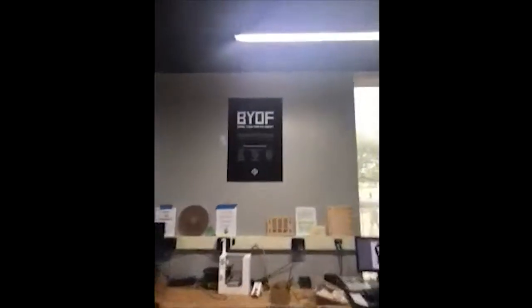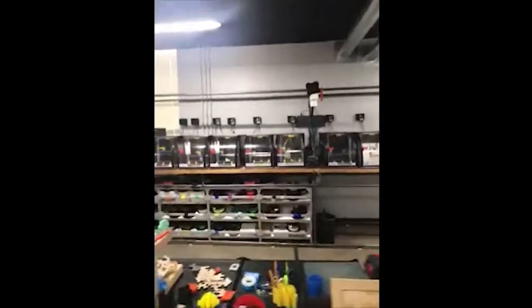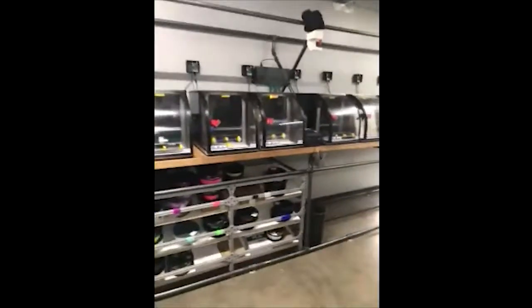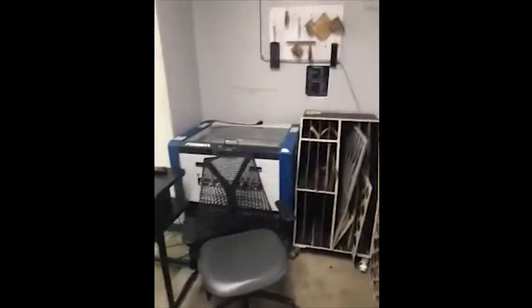We've got a bring-your-own-filament sign so they can choose from some pre-approved brands and types. Other than that, we have on stock what they need and we charge five cents a gram for regular ABS and 15 cents a gram for the NinjaFlex that we do on the last printer down here. The bulk of the activity is still 3D printing — we have a lot of different types of equipment but 3D printing is still the most popular. Second to that would be laser cutting; we've got these two Epilog Helix laser cutters and then the Boss.